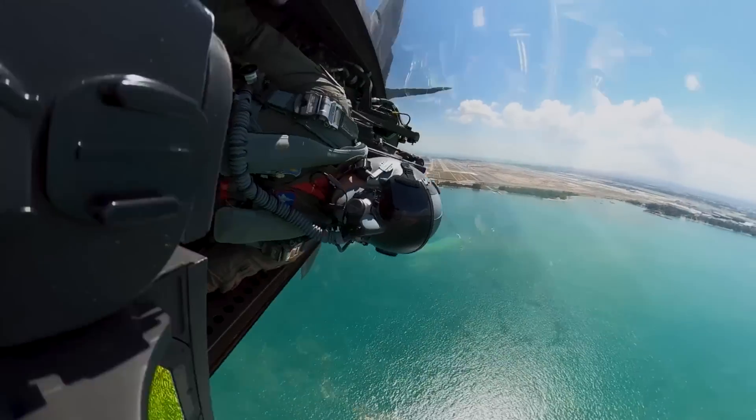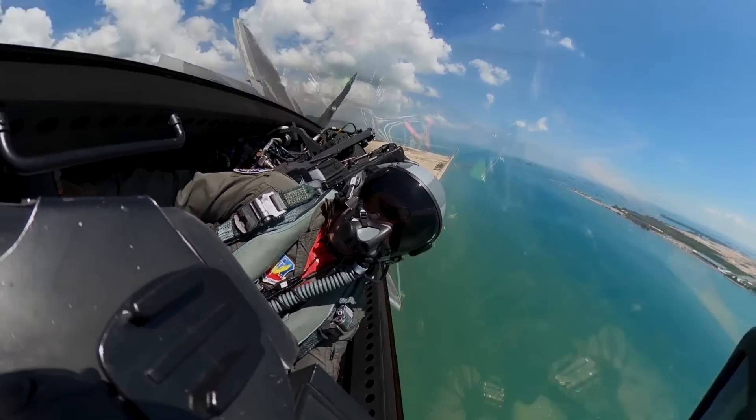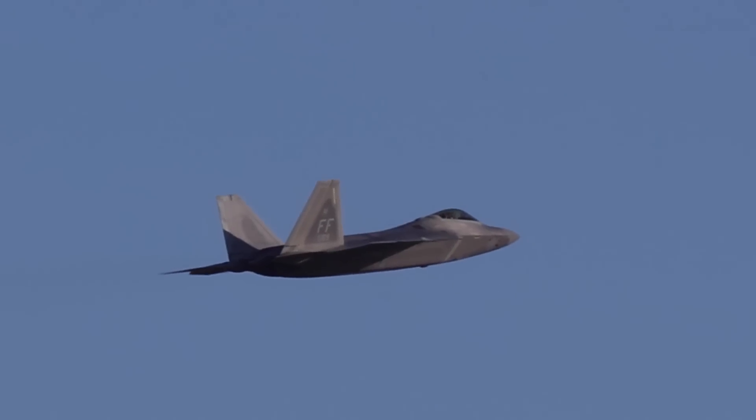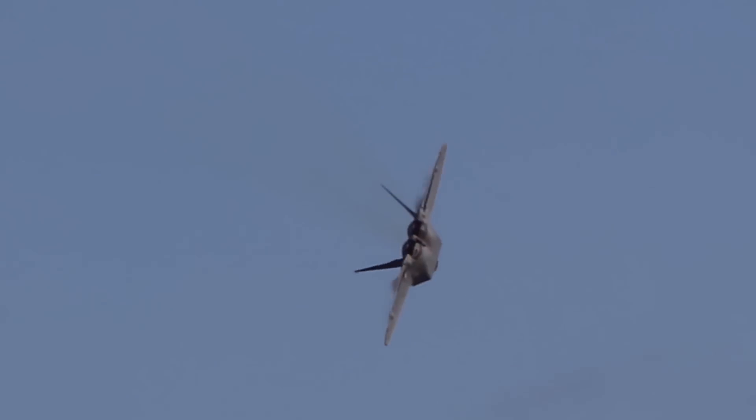The choice of the F-22 Raptor to initially test these new helmets is an interesting one. Despite being arguably the best 5th generation fighter, the F-22 does not make use of a helmet-mounted display system, relying instead on the traditional heads-up display.